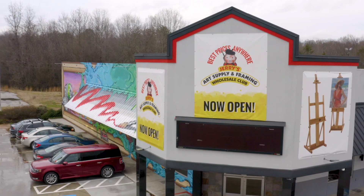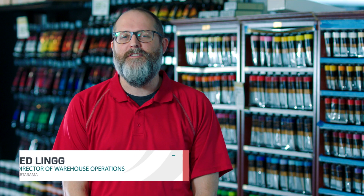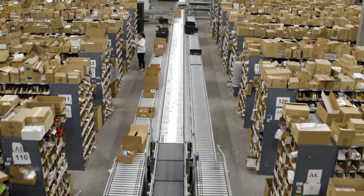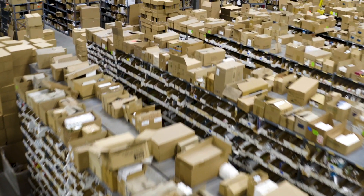Jerry's Artarama is a distributor of fine art supplies around the world. We operate a 160,000 square foot facility. Whenever you can implement something that will save or lessen the burden on that warehouse space, it's always a big help.